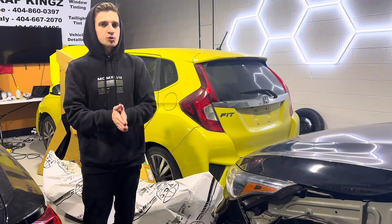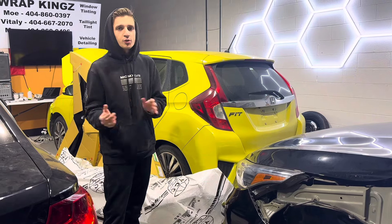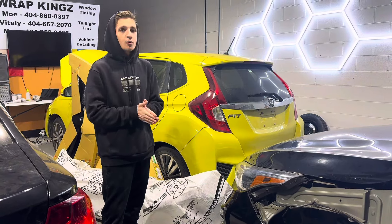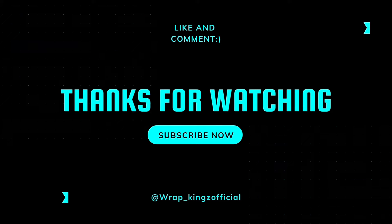All righty guys, we just made it back from the parts store. As y'all can see, we got all the parts that will bring this car back to life. All we gotta do is take off the rest of the broken parts and put the new ones on — this thing should be all done. That's all going to be in the next video. Thank you so much for watching, we'll catch you guys in the next one.